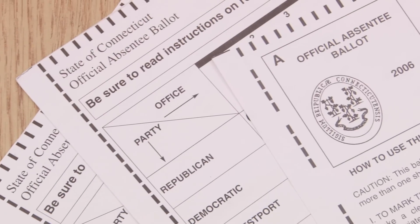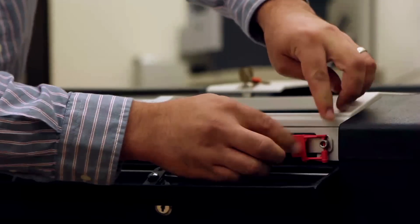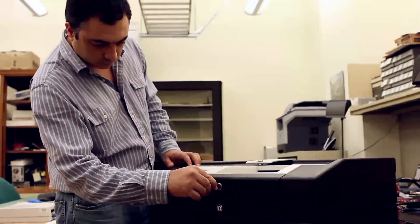I'm Alex Schwarzman. I'm a professor of computer science and engineering and I direct the Center for Voting Technology Research at the University of Connecticut. Our work focuses on providing integrity and security of electronic voting equipment used in the state of Connecticut.